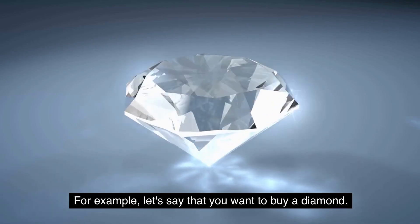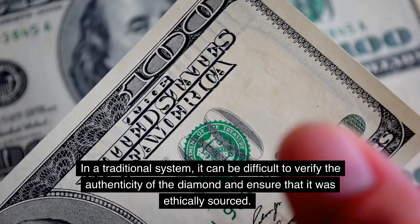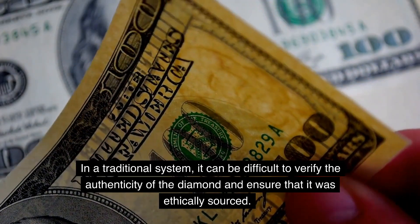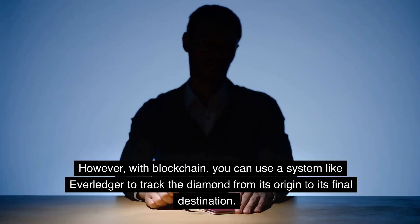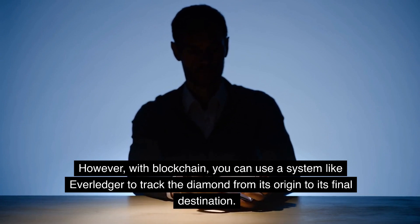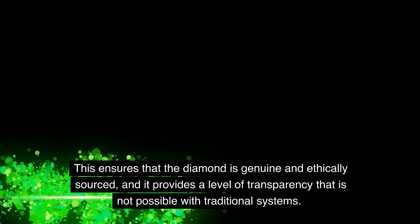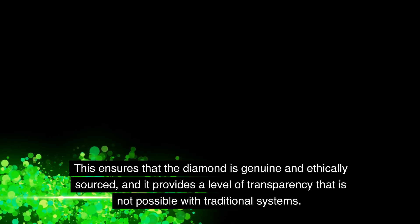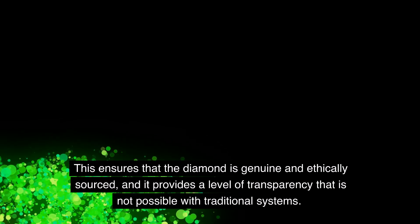For example, let's say that you want to buy a diamond. In a traditional system, it can be difficult to verify the authenticity of the diamond and ensure that it was ethically sourced. However, with blockchain, you can use a system like Everledger to track the diamond from its origin to its final destination. This ensures that the diamond is genuine and ethically sourced, and it provides a level of transparency that is not possible with traditional systems.